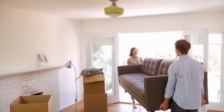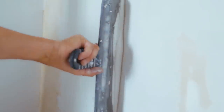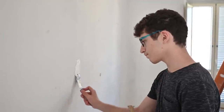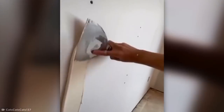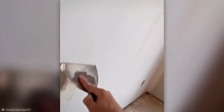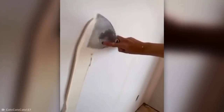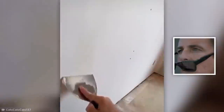No matter how careful you are, if you live in a home long enough, you'll probably end up needing to patch a few small holes in the walls. Fortunately, one very gifted worker has found a quick solution to this hollow problem. Watch as they effortlessly spread filler over a series of holes and skim it back without any extra bleeding off the edge of their knife. While it's not the most precise method of plugging those holes, it's oddly satisfying to see the job done so quickly.